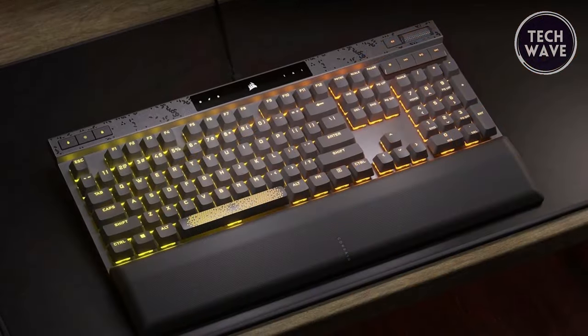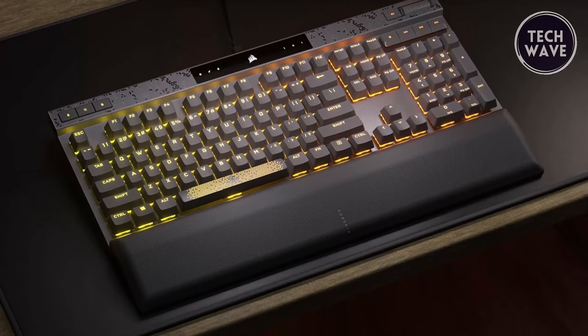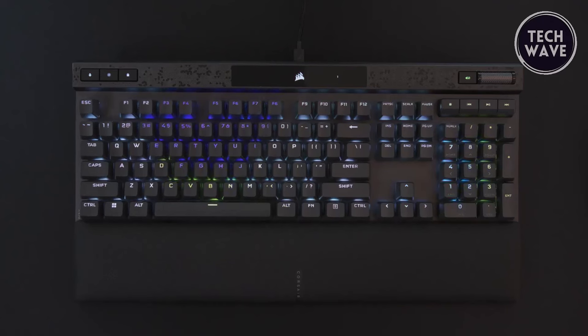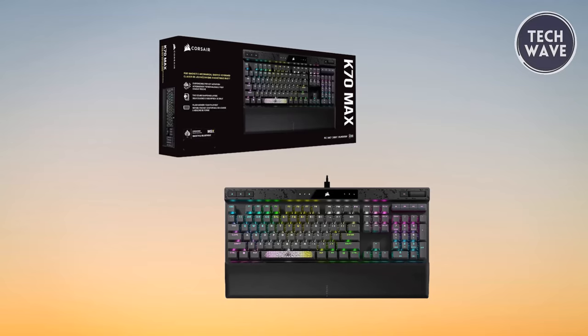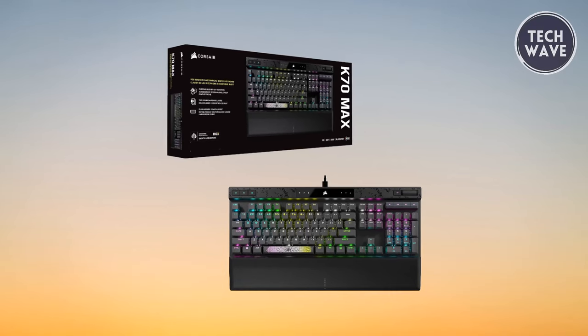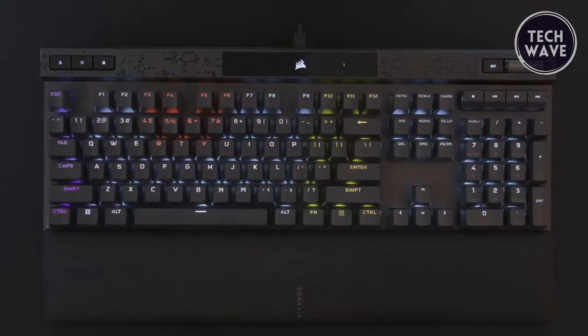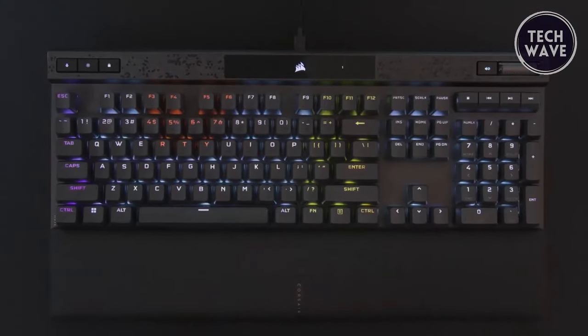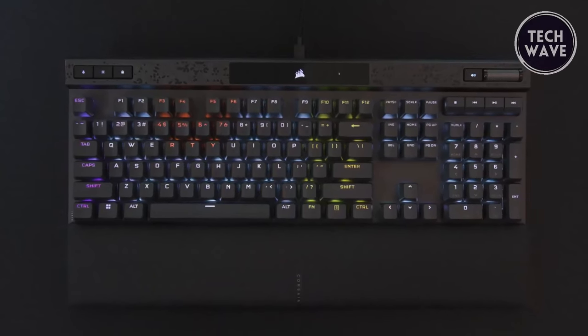In addition to its performance-driven features, the K70 Max prioritizes user comfort. Two layers of sound dampening provide soft, satisfying typing acoustics, catering to keyboard enthusiasts who crave a premium typing experience without compromising performance. The Corsair K70 Max sets a new standard for gaming keyboards with its unmatched customization, performance, and comfort.